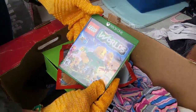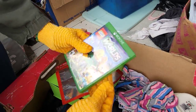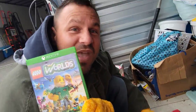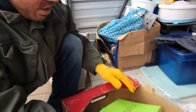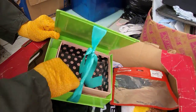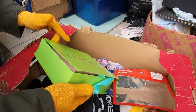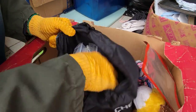Look at that — Lego Worlds, Xbox One. You think it's in there? Oh yeah, it is. If we can find the system, the system and all the games, we may have our money back just in that. We got a Clinique box — that is not in there. I saw a Versace box in here somewhere too. We'll have to take a look at that.